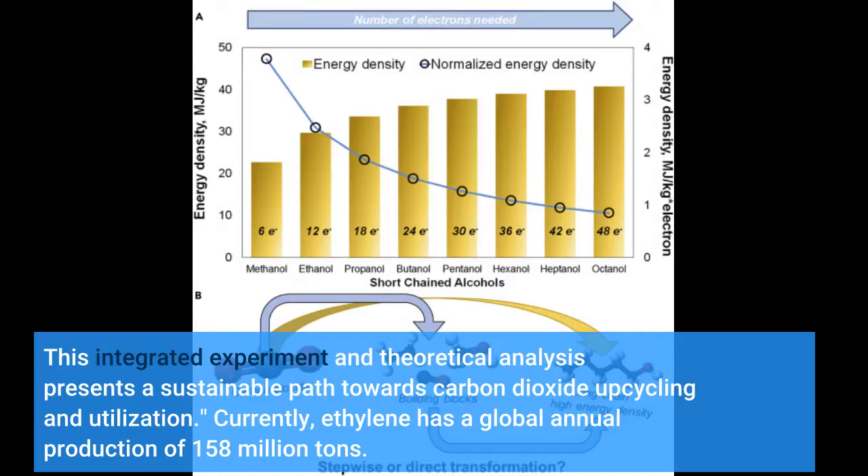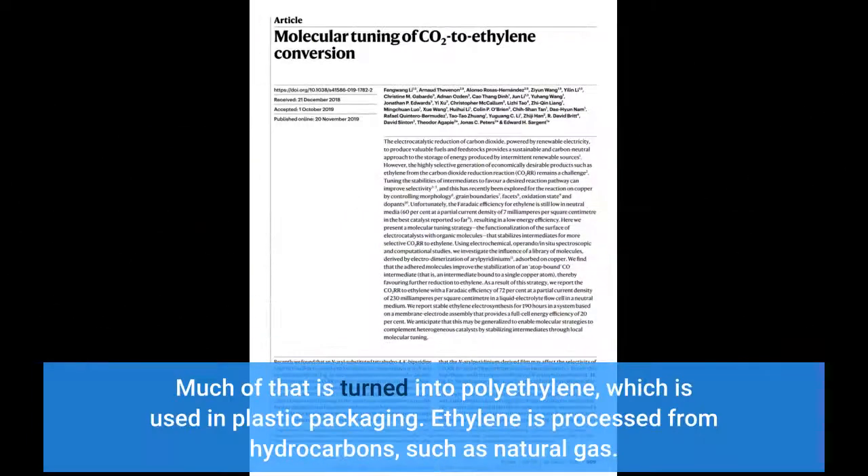Currently, ethylene has a global annual production of 158 million tons. Much of that is turned into polyethylene, which is used in plastic packaging. Ethylene is currently processed from hydrocarbons, such as natural gas.